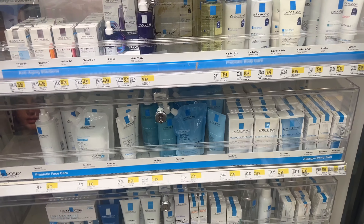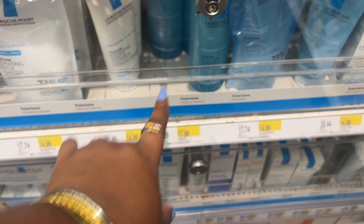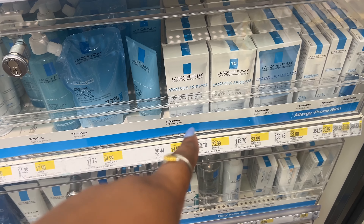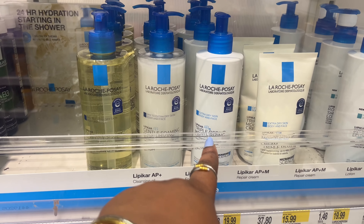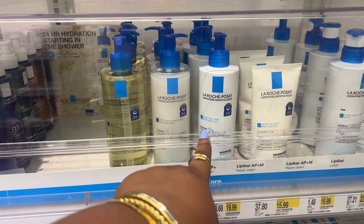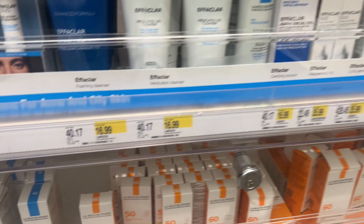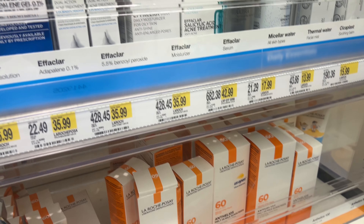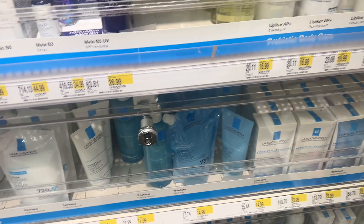I've heard such good things about dry brushing — they're only $6 so I think I want to grab one. This is like my favorite skincare line, though they've locked everything up. I use the gentle purifying foaming cleanser, I love the moisturizer with SPF, the triple repair moisturizing cream which is super thick, and their SPF 60/50 — you really don't see numbers that high often. This is literally my favorite skincare brand.